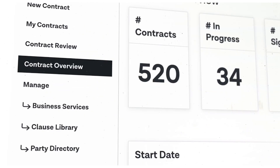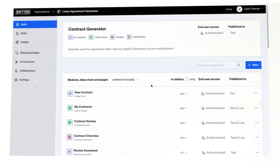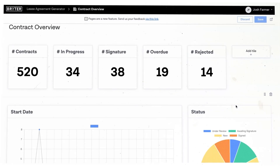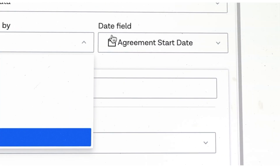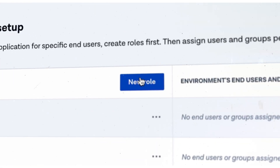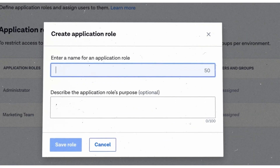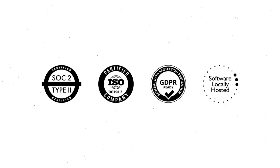Track usage and access powerful insights to make data-driven decisions. Brighter is built for enterprise legal teams, with features like role-based access and permissions, and full data privacy and security credentials.